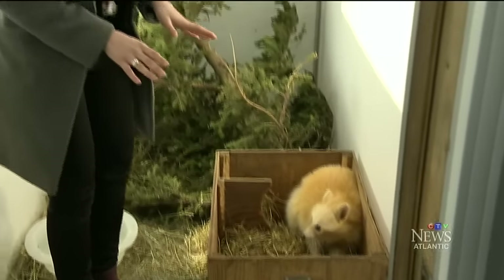It may look cozy, but this box is about the same size as a den she'd be living in if she were out in the wild. She looks good, she looks great, she's healthy, so we're just going to wait a few more weeks until the weather gets warmer, and then she'll be able to go right back out.